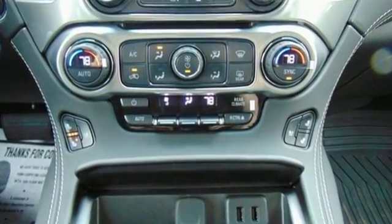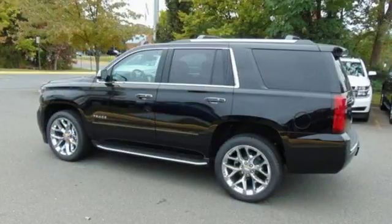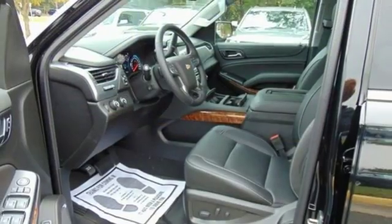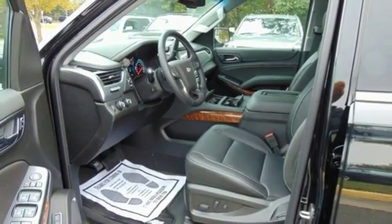Integrated navigation system with voice activation. Power tilt-down heated mirrors. Heated steering wheel. Auto-dimming rear view mirror. Doors and push-button start proximity key.